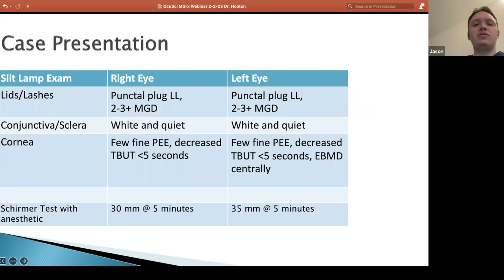Her exam on the first day I met her was not uncommon. She already had punctal plugs in both of her lower lids. She had fairly significant meibomian gland dysfunction — that was the first thing that jumped out to me. No staining on the conjunctiva, no significant redness. The most surprising thing is she was very symptomatic in terms of her complaints, but her cornea looked pretty good — a few punctate epithelial erosions, but not a lot of obvious dryness.